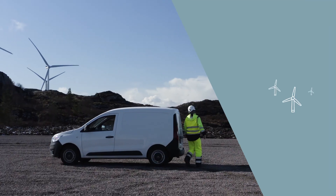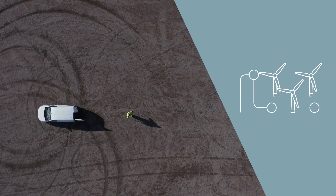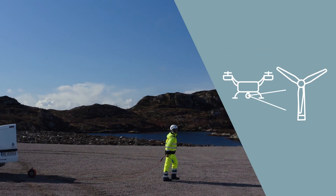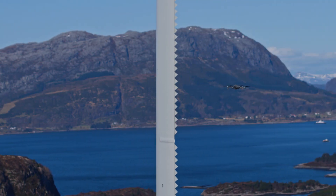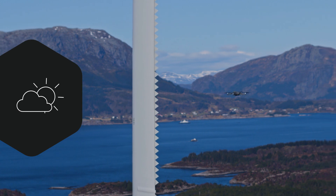With the drone kept in the wind park or service vehicle, you gain full control over the planning and execution of inspections. Your teams can inspect your assets whenever they want to, adapting to the current weather conditions.